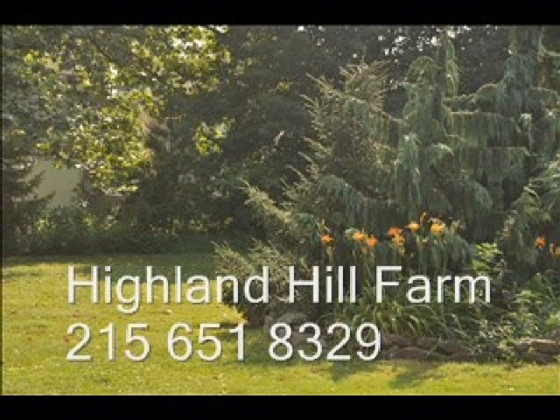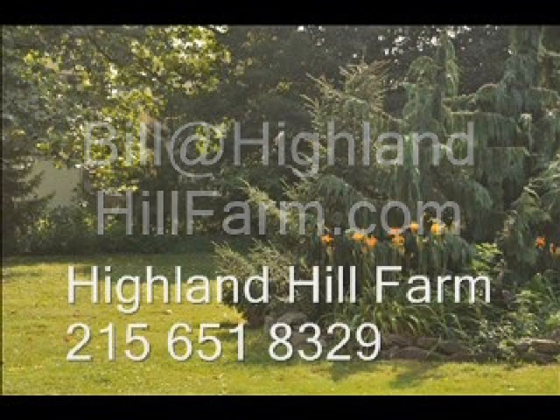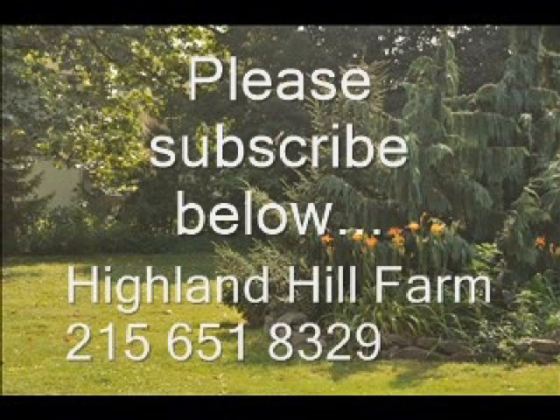If you have questions about trees and shrubs, give us a call at Highland Hill Farm at 215-651-8329, or email us at bill@highlandhillfarm.com. If you like this video, please subscribe — go to the subscribe button and subscribe to our videos. Thank you, have a nice one, bye bye.